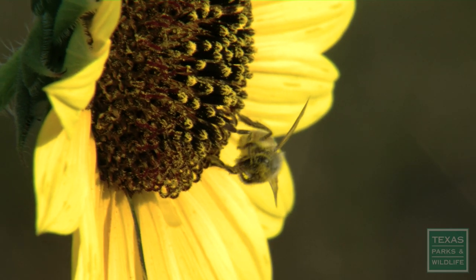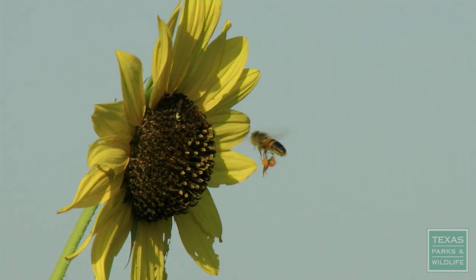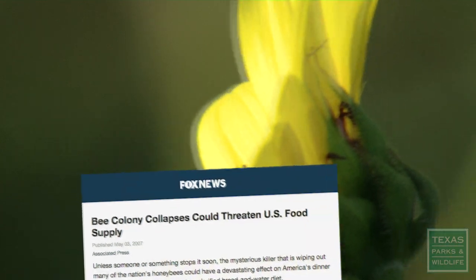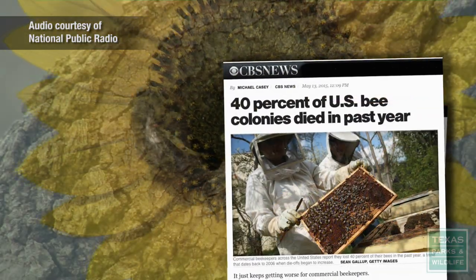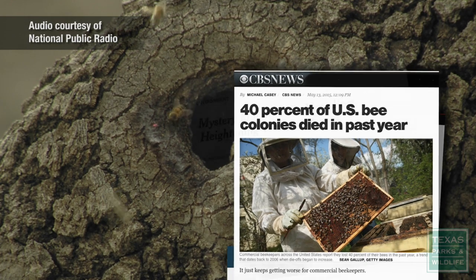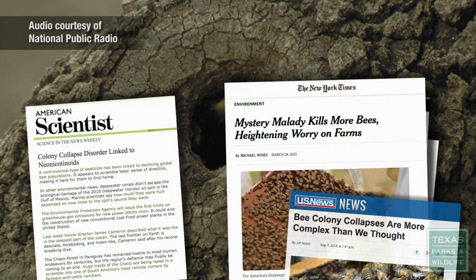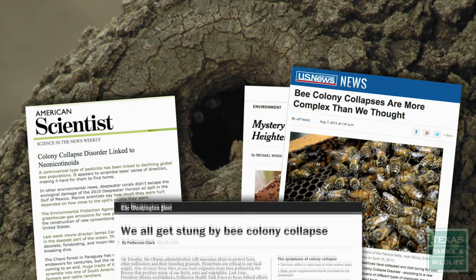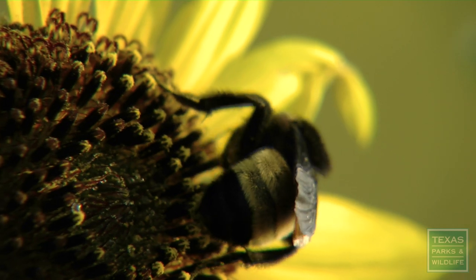Usually when people think of bees, they think of honeybees. But honeybees are actually a non-native species. Honeybee declines have been noted in the news — back in 2005 we started hearing about a phenomenon called colony collapse disorder, where unusual numbers of honeybees were dying off and nobody understood quite why. In these troubling times for honeybees, Jessica wanted to understand how native bees are doing.